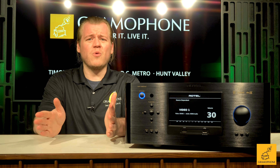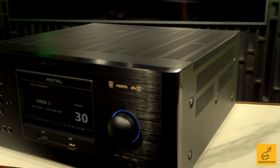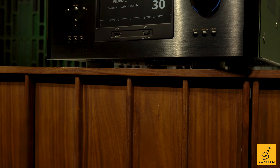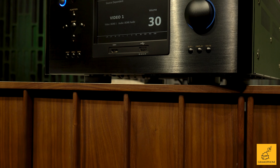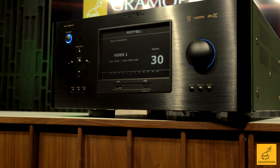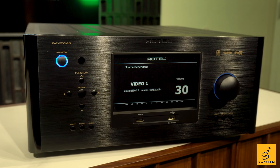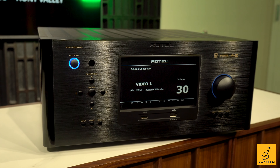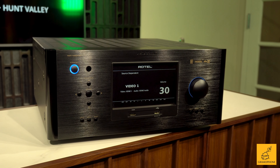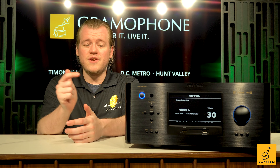Coming in at $5,500, it's what I'd call a true mid-fi product, beginning to scratch at the surface of more esoteric hi-fi gear like McIntosh and that caliber of equipment. So if you want to take your home theater experience — and even your two-channel listening — to that upper level, and you're coming from entry-level and want to transition into solid mid-range options, start here.